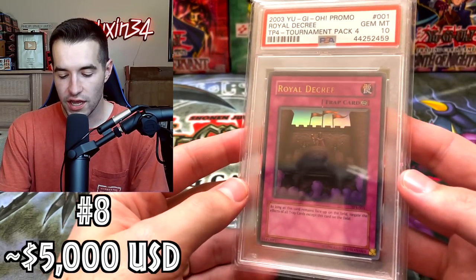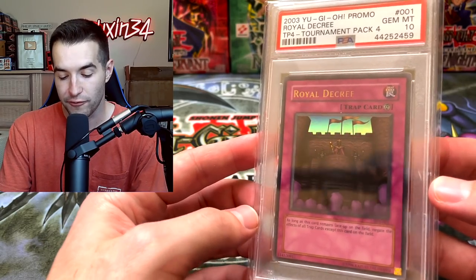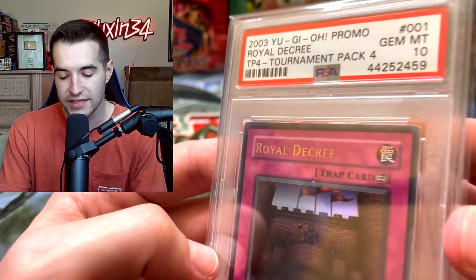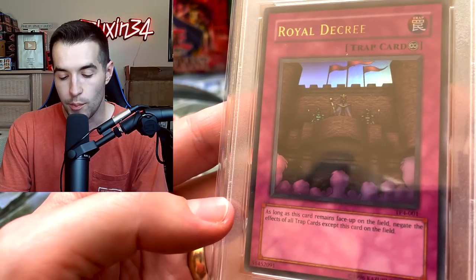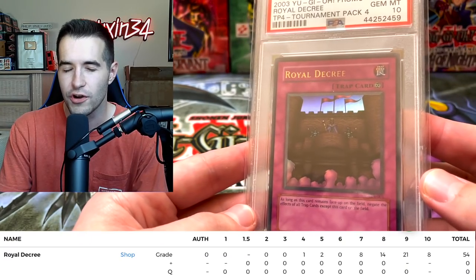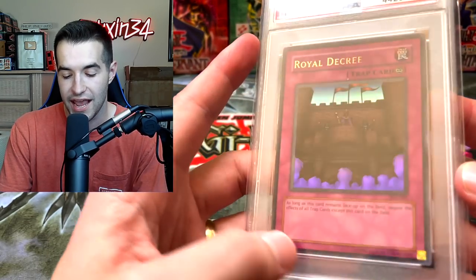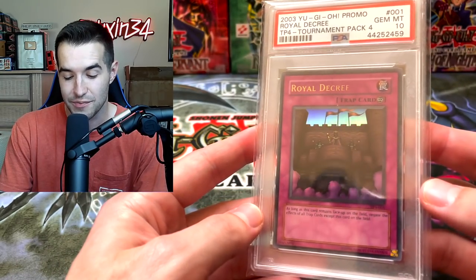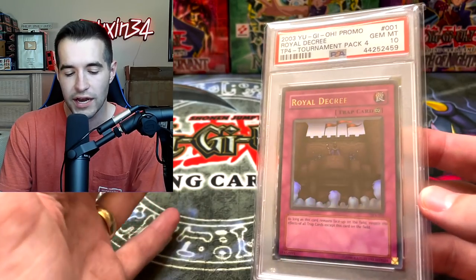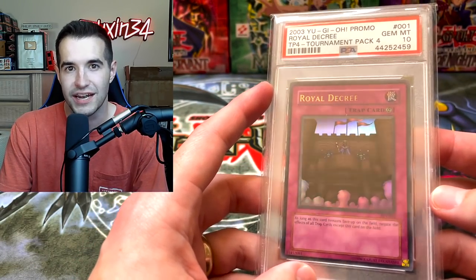Then we have the aforementioned Royal Decree from Tournament Pack 4 — the ultra rare from TP4. Someone offered me about $5,000 to $5,500 for this card, but I don't want to sell it because I want to keep this set together. It's a pretty expensive one because it is so rare — 1 in 108 of course. I think the pop is around 7 or 8; it was 6 when I got it, and someone may have graded another one. Only about 8 of these exist in PSA 10 which is extremely crazy. Royal Decree is sort of iconic from back in the day, but compared to Summon Skull it's not nearly that iconic.